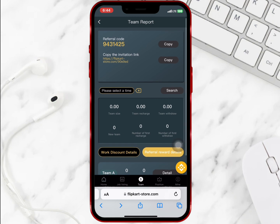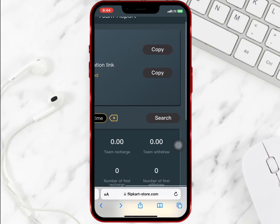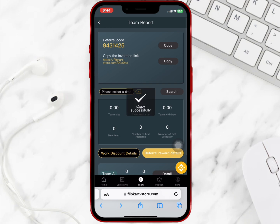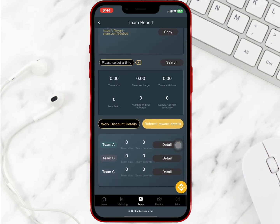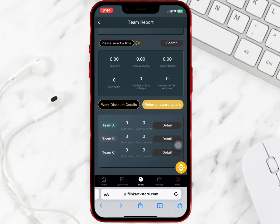If I go to team, I will be able to see my invite link and code. When you invite a friend with your link, you will earn some commission as a referral bonus when any of your friends recharge their account. The reward you earn depends on the level of your subordinates and the amount they recharge.